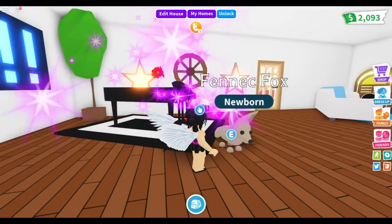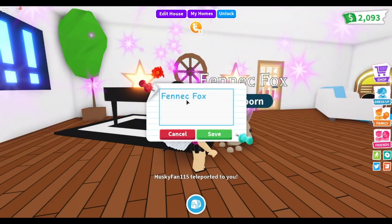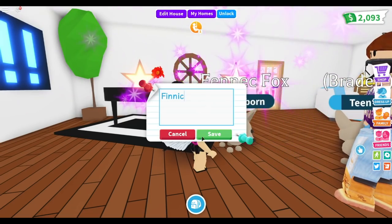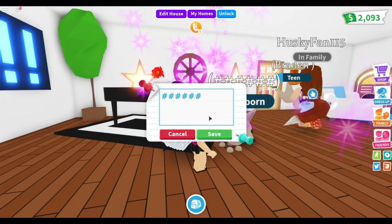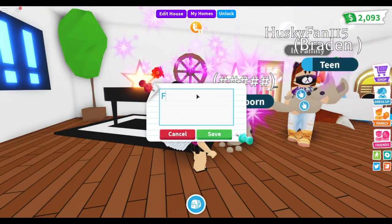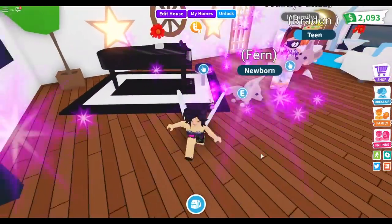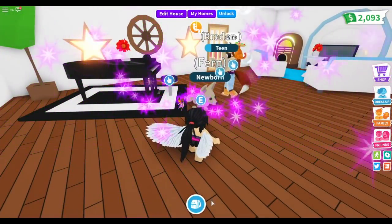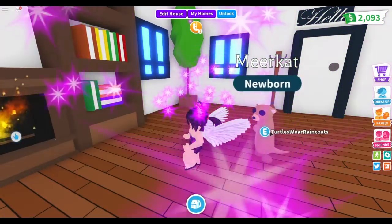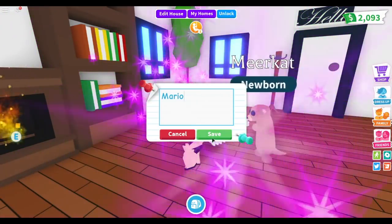It hatched! He is so adorable, oh my goodness — he is so cute! Let me name him. Fennec sounds cute but I'll name you Fennec — oh, I can't use that name. What about Fern? There we go — Fern the Fox! Yes! Now let me name my other pet too. I'll name the meerkat Mario — save! It's Mario the meerkat!